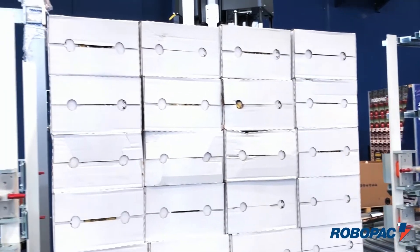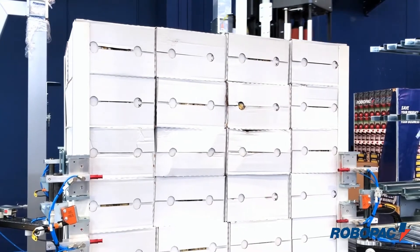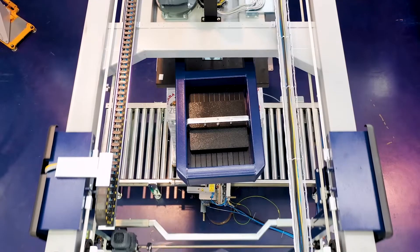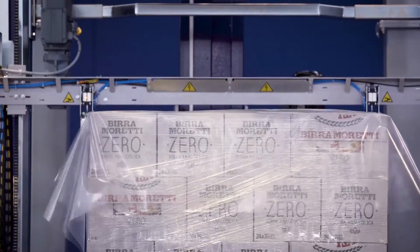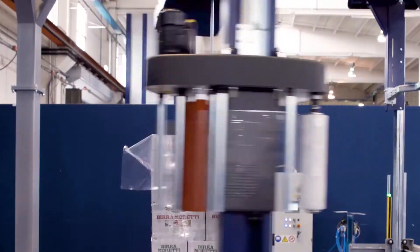We also have a system for applying corner boards automatically that can be incorporated into the Helix series of wrappers. If you need to apply a top cover poly sheet on top of your pallet, that also can be done automatically in our Helix series of machines.